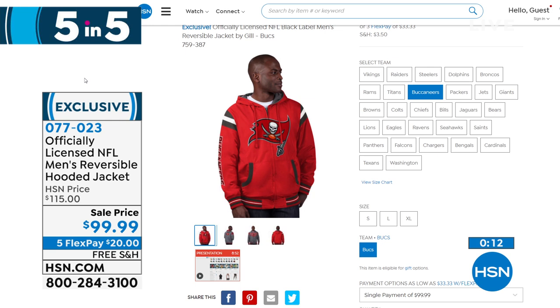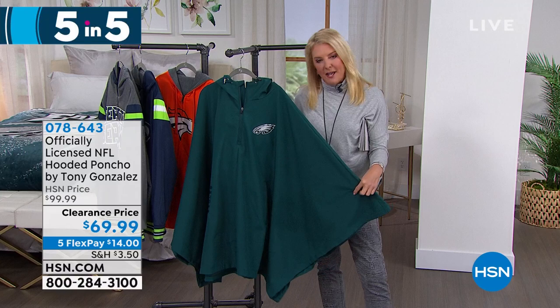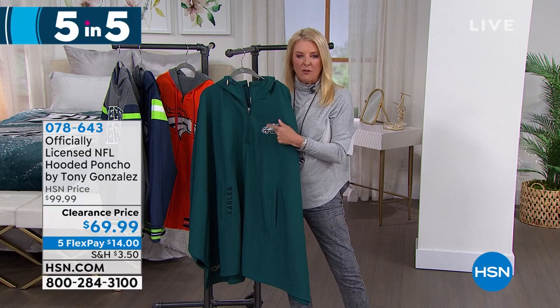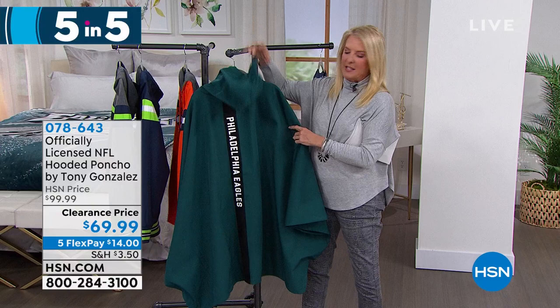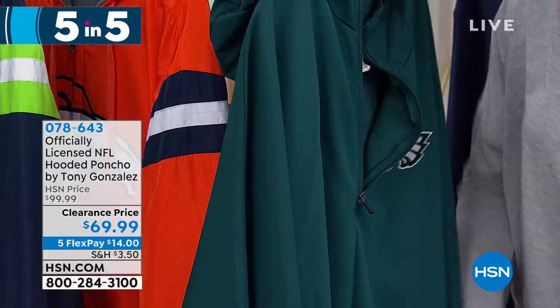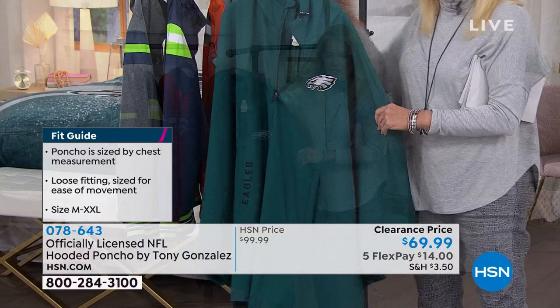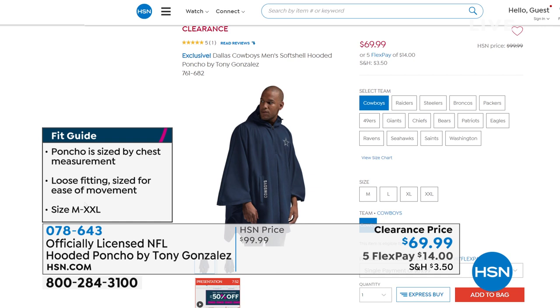Number three: the NFL poncho — launched a couple of weeks ago, only 17 teams left. Embroidered team logo on the front. The coolest part is the back — the team name in a really cool stripe, poncho style with great details including side pockets and adjustable snaps so you can create more defined sleeves. Originally 99 dollars, now 69.99. If you get to 75 dollars in your cart, all clearance shipping is free — less than half an hour to take advantage.